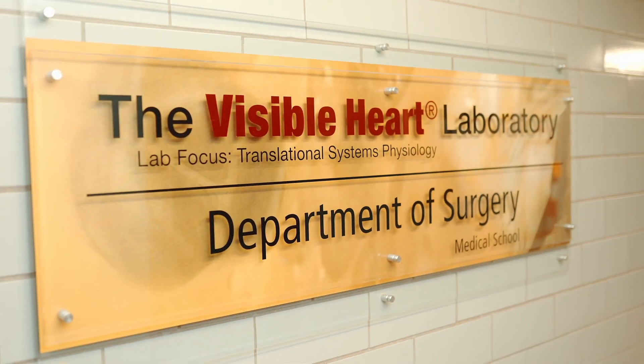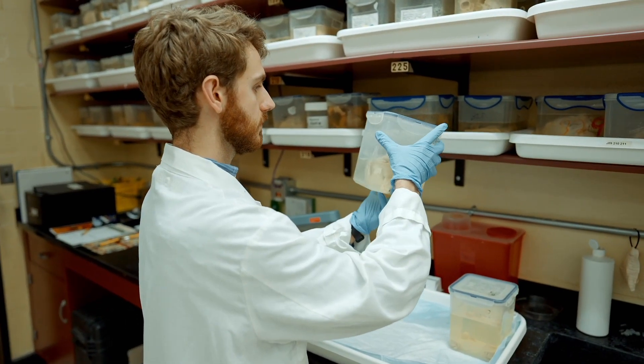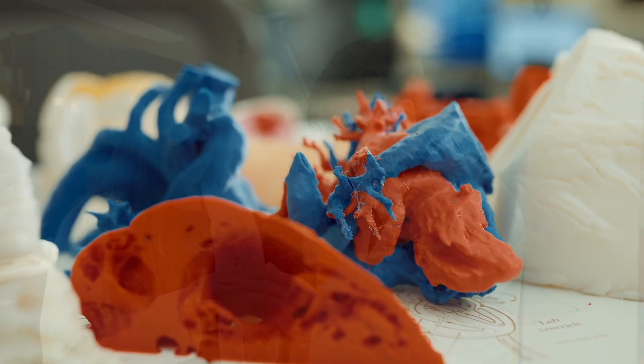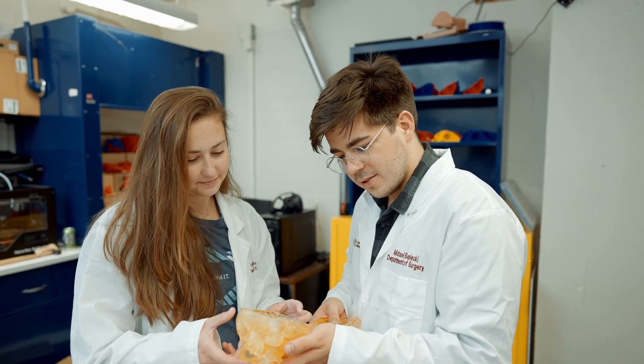The Visible Heart Lab is a large research lab here at the University of Minnesota in a medical school. We do pre-clinical research and a lot of work on medical device testing. The Visible Heart Lab is a really vibrant place for students and industrial people to come together and work in an environment that allows for innovation and creativity in device design.